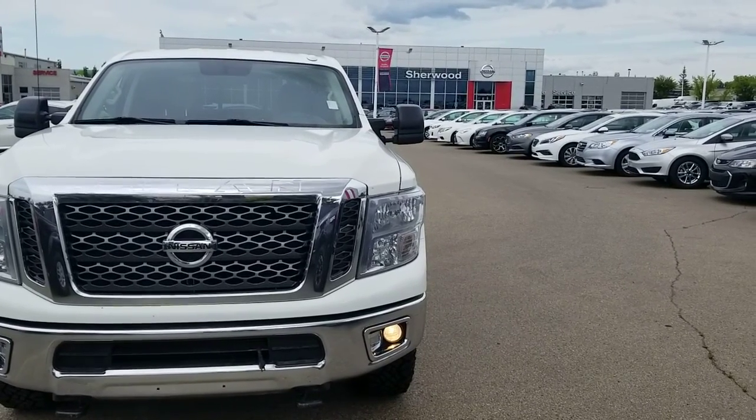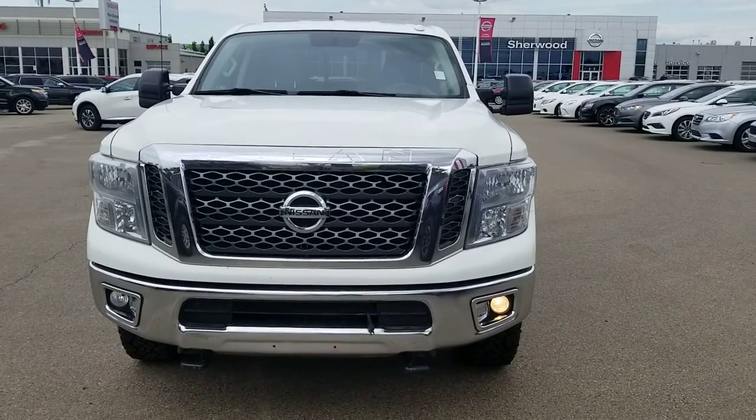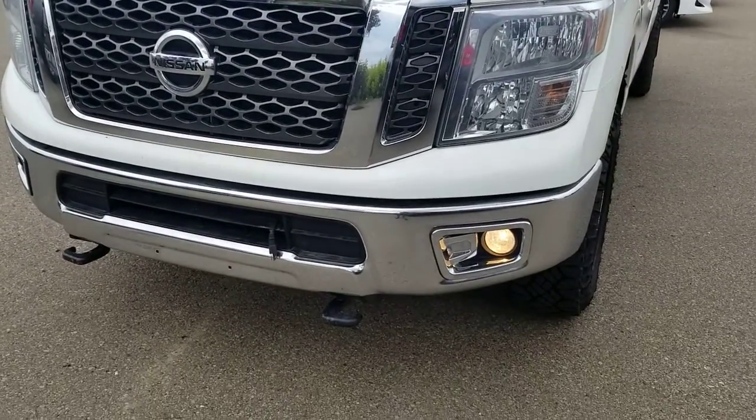Hi, Tom Harpit here from Shave Nissan Sunnycook. Quick video on this 2016 Nissan Titan Cummins diesel. It's the SV trim level, comes with the block heater and front hooks.